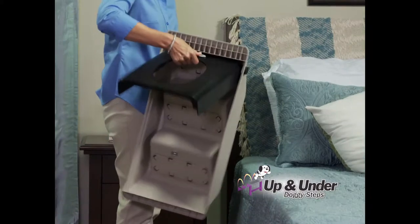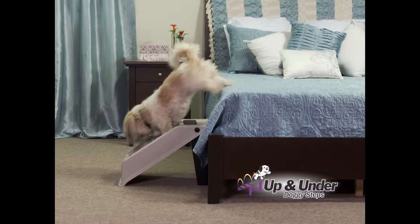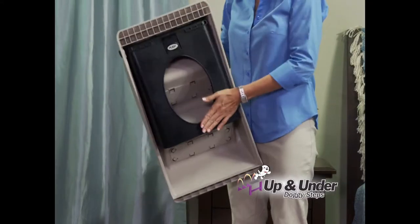The doggy steps open and securely lock in place. Now your pet can get up off the floor and safely back down with ease, then easily fold to store anywhere.